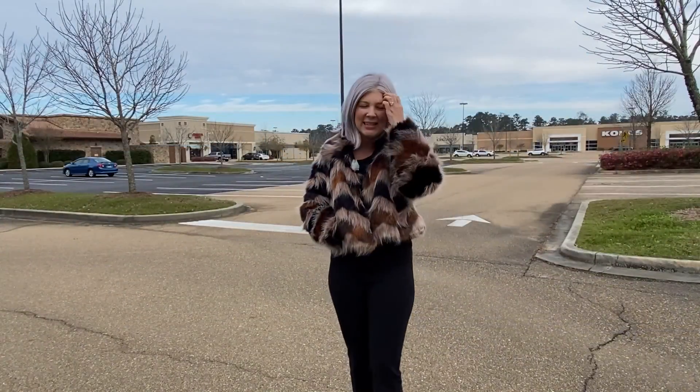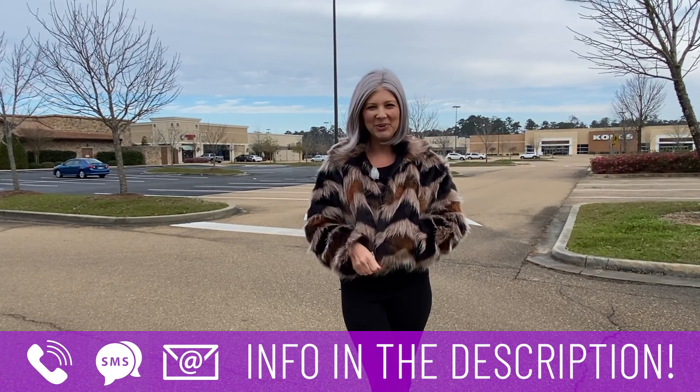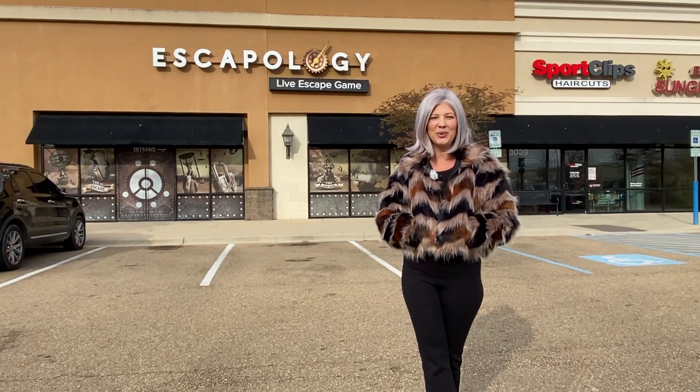Whether you're moving in nine days or 90 days, give me a call, shoot me a text, or send me an email, because my team would love to help you with your smooth move to Covington, Louisiana. Thank you so much for exploring the $300,000 price range in Covington, Louisiana today. I look forward to seeing you around town.